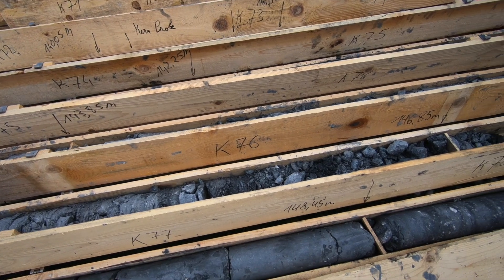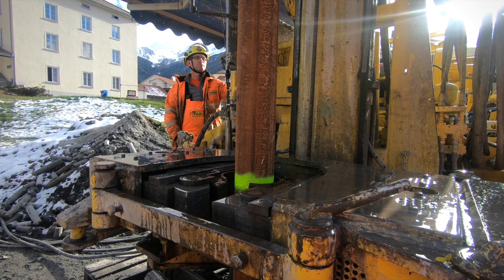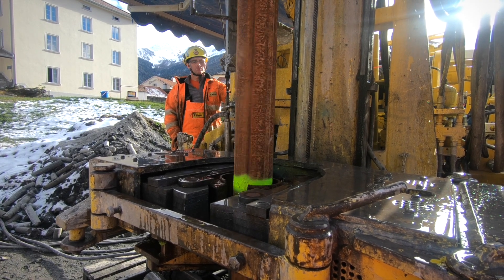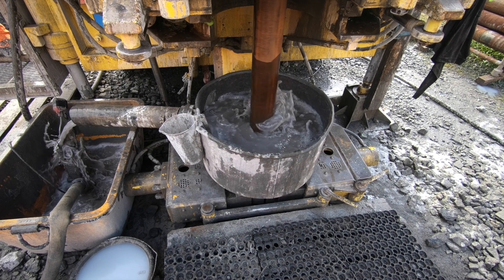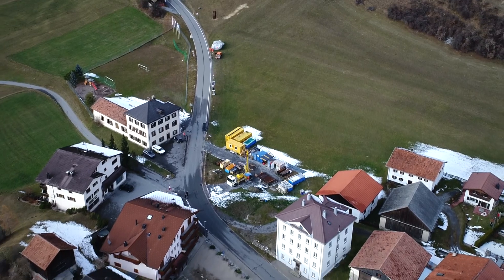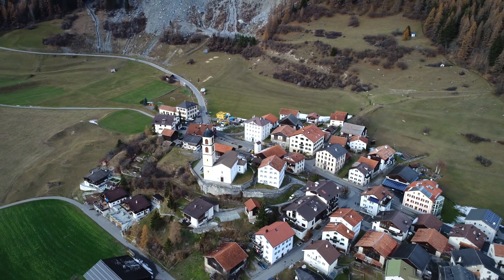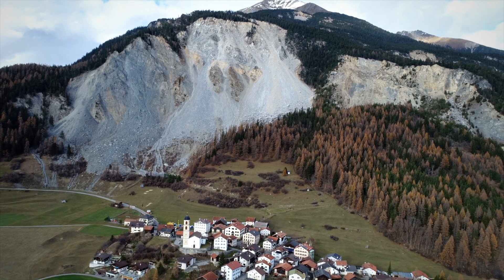Drilling in a moving substrate is difficult, which makes the job demanding. Improper drilling techniques can cause drill pipes to seize irreversibly if the earth is displaced by as little as a few centimetres. Drilling attempts by another company had already failed. To make things even more difficult, some drilling sites are located in inaccessible areas.